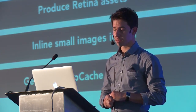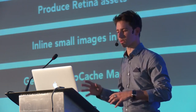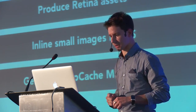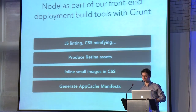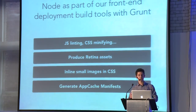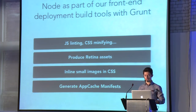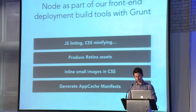Obviously we've been able to reuse all the tasks created by the community for JS linting, CSS minification, and so on. But we've also created some specific deployment tools on Node for Joli Cloud. For instance, we created a task to produce Retina assets so the app can look great on iPad and on Retina displays. We also created tasks for encoding images — the small ones in Base64 and inlining them directly in the stylesheets. And we also created tasks to generate app cache manifests so the app can work offline, as well as to pre-compile the client-side templates.